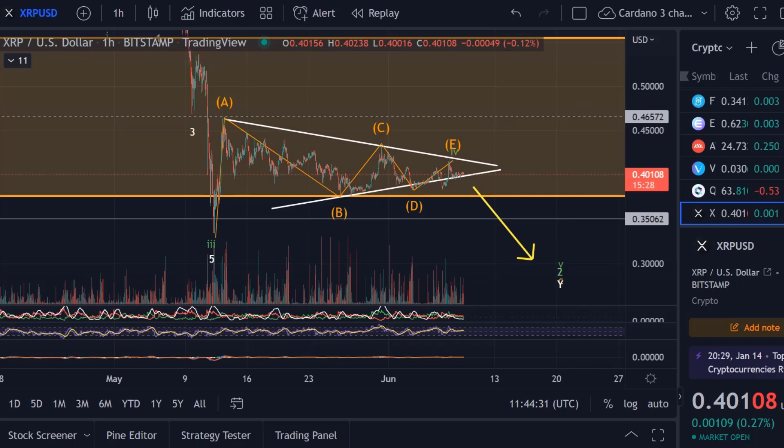Hello and welcome to another update video about XRP. In my view, XRP is still in the triangle. There is no evidence yet that the triangle is broken and that we are starting to break out and move in any direction — up or down. We're currently just moving sideways.